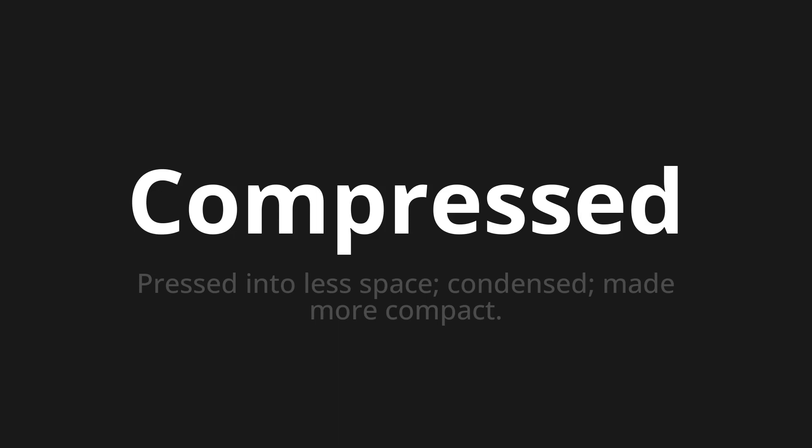Let's say it all together: compressed, compressed, compressed. One more time — compressed, compressed.